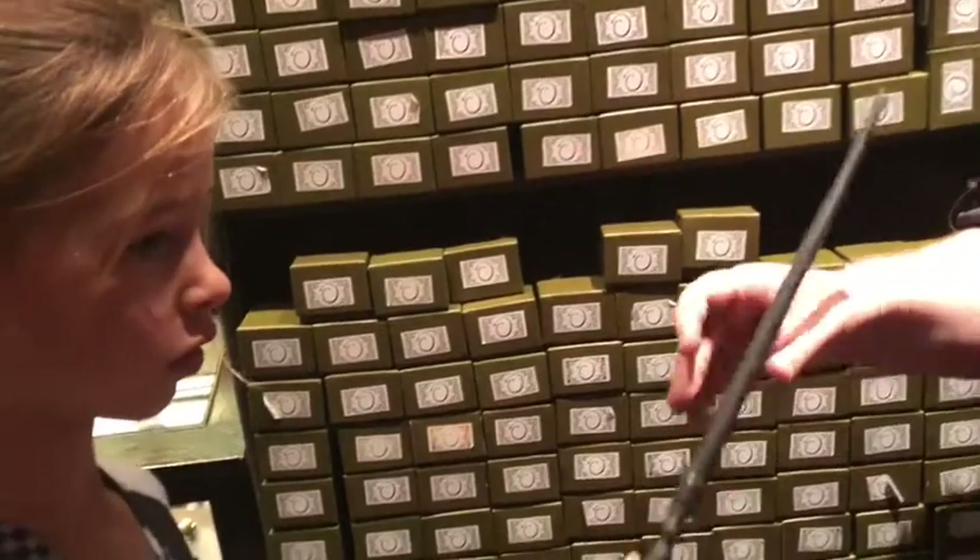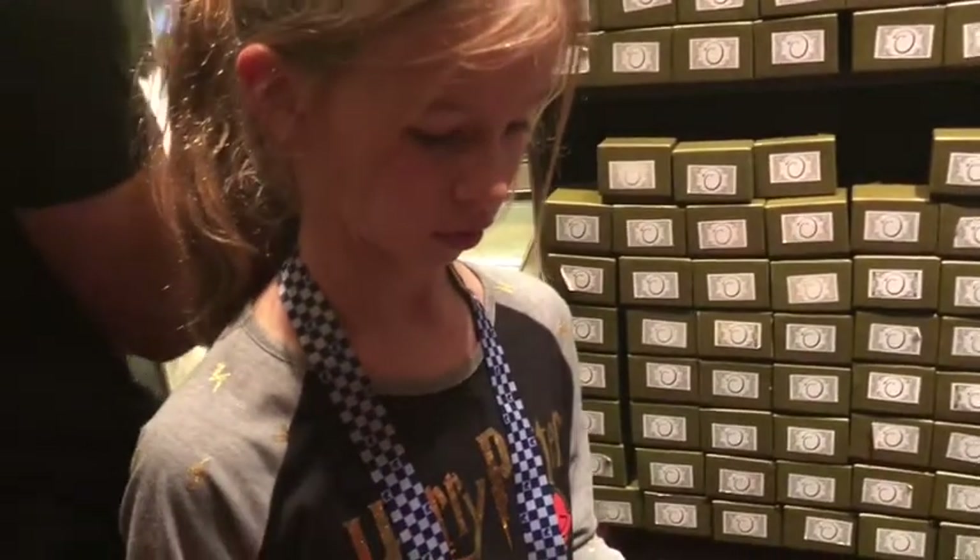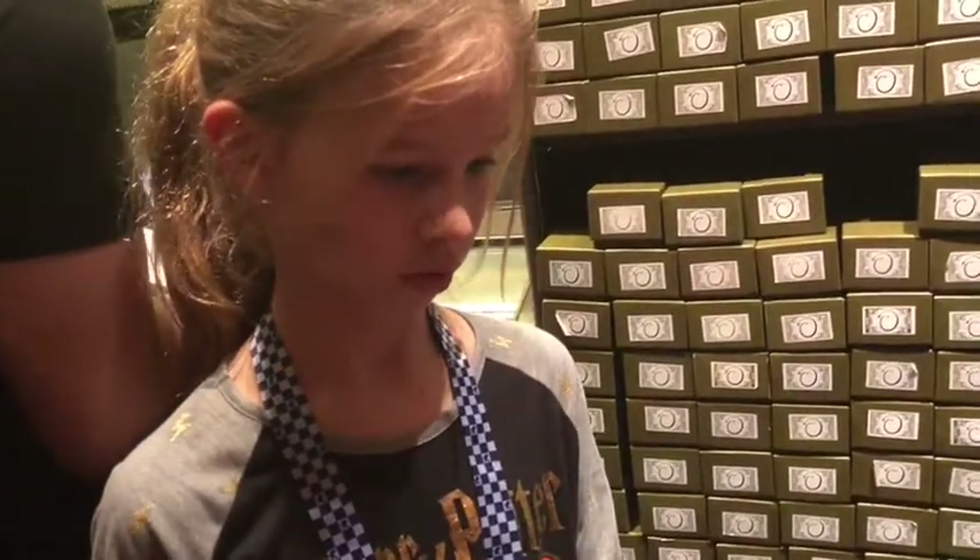Then you would buy your school supplies, including one wand from Ollivander's. Ollivander will give you a wand to try out, because the wand chooses the wizard, not the other way around.